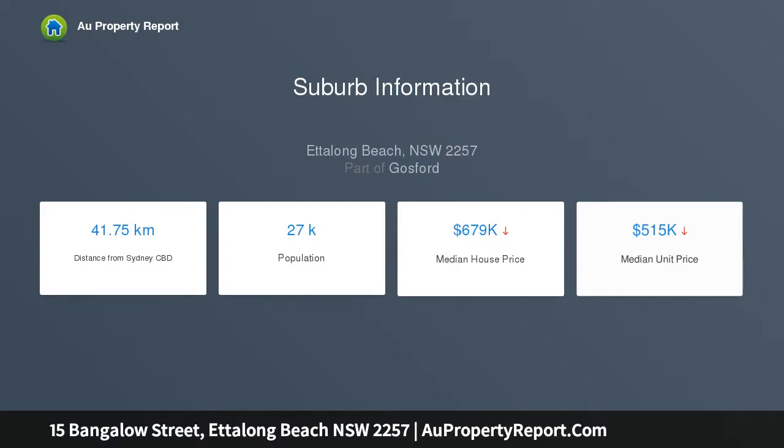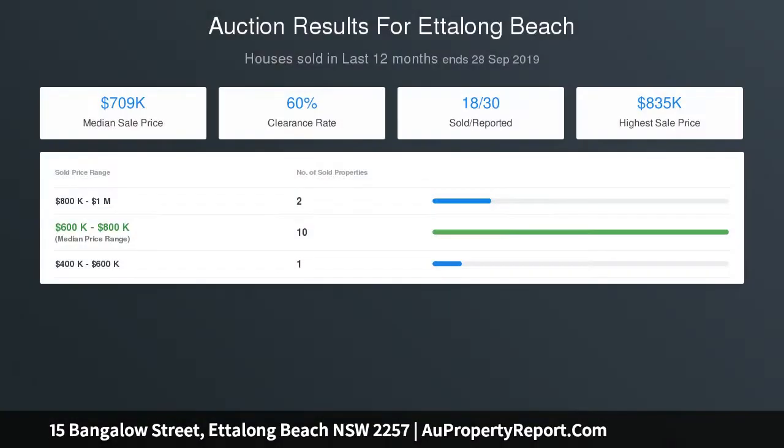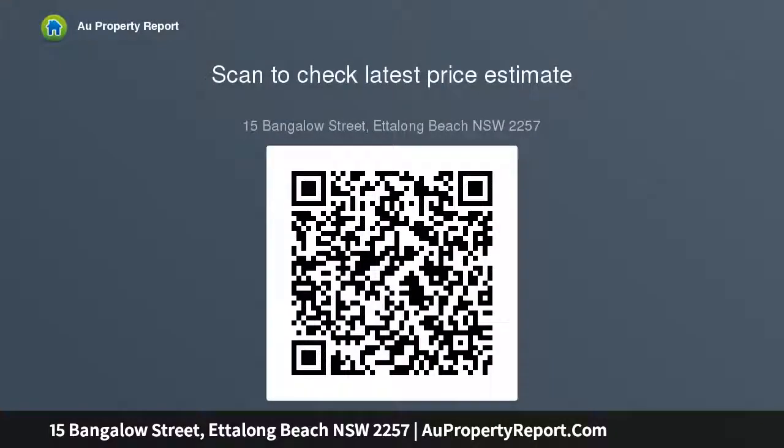The existing house enjoys water glimpses directly down Bangalow Street and over Council Reserve, meaning the view is unlikely to ever be built out. As a bonus, there is a current DA in place to take further advantage of this inherited view and create an exceptional two-story architect-designed family home with extensive water views, without any planning risk at all.